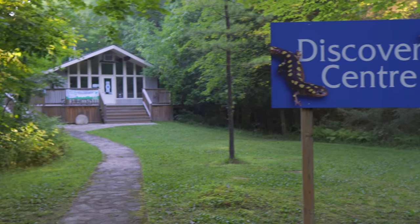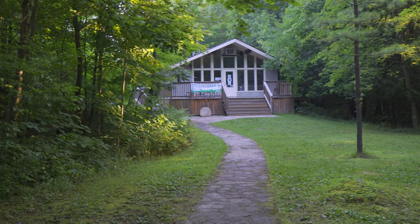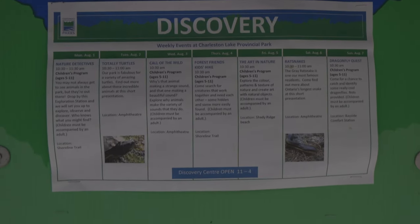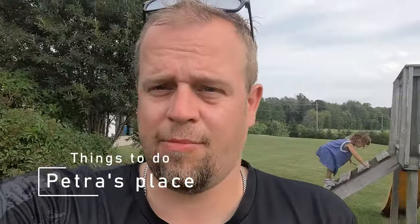There is a discovery center and they do have a discovery program where every day of the week there's something on. About 15 minutes from the park is a food place — you can't miss it because you literally drive by it when you enter the road to go to Charleston Lake.